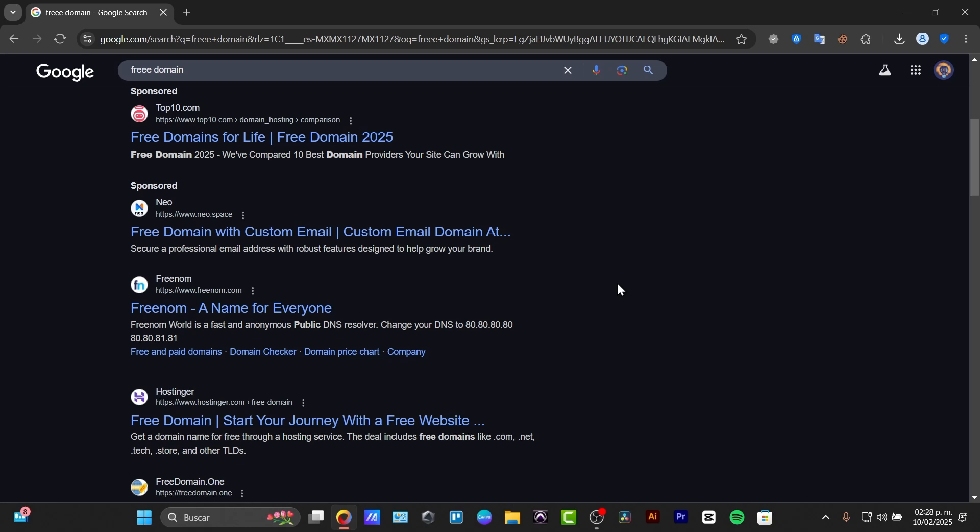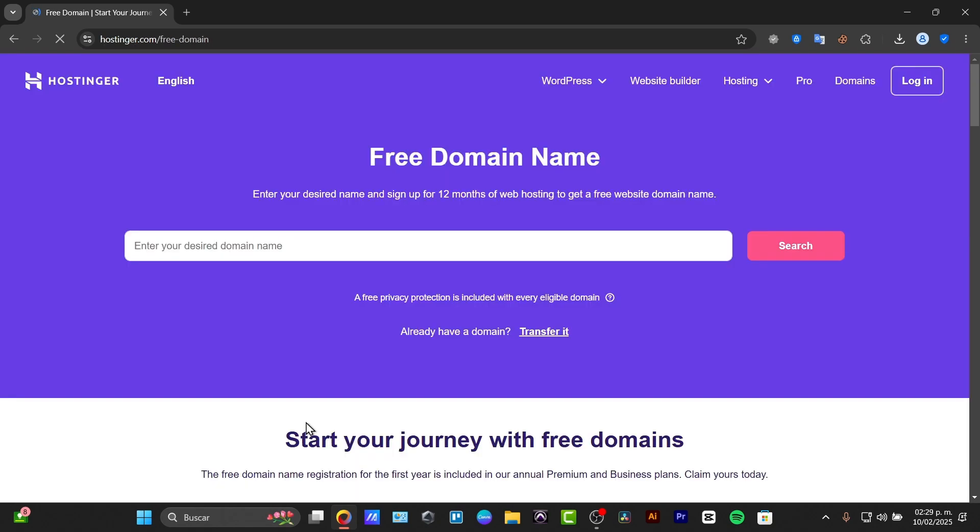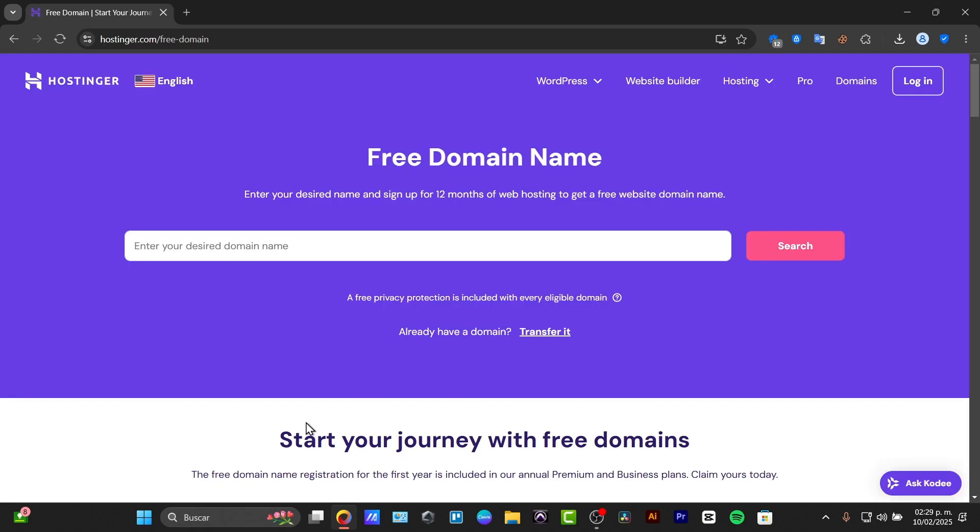The very first thing to understand is whether you're building a business or a personal project. The best ways to get a free domain include using a website builder that offers free domains, for example Wix, Squarespace, WordPress, or a hosting provider when you choose to get a free domain.